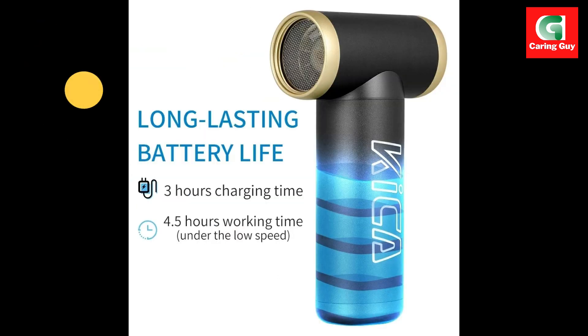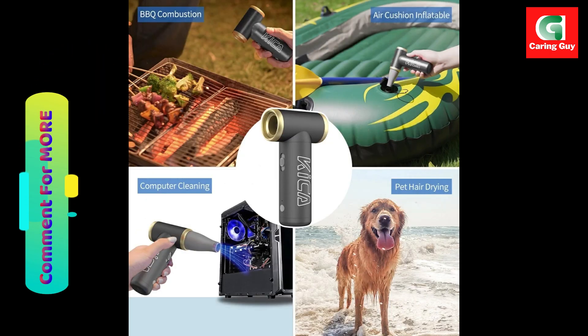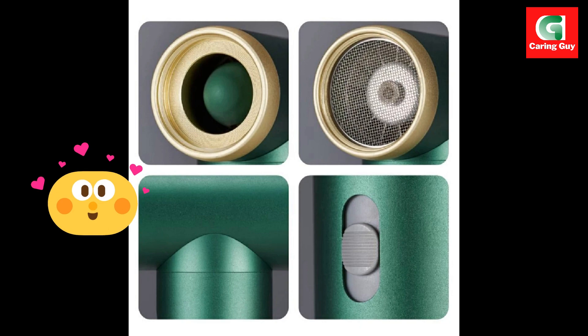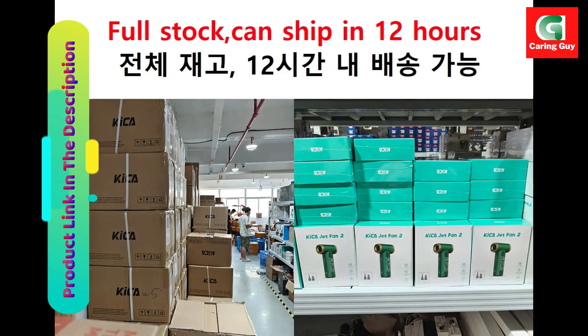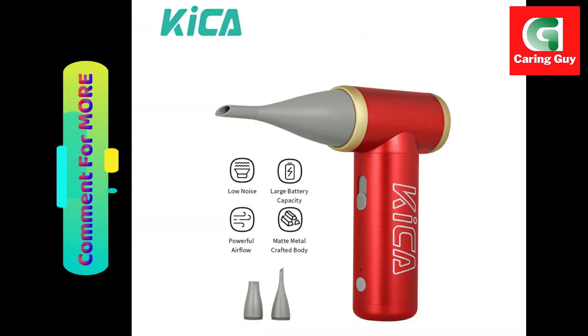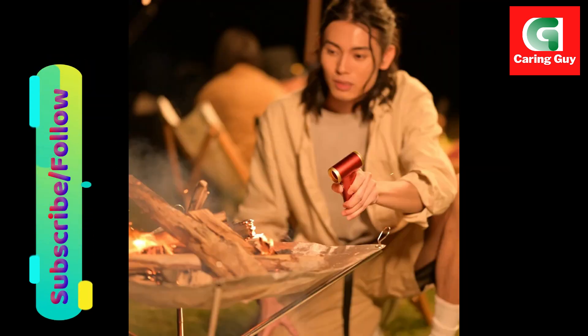The electric air blower features a detachable design, allowing it to be used as a cleaning tool to remove dust from car interiors, keyboards, and more. Wide compatibility: the Kika Jet Fan 2 air blower is compatible with most computers, laptops, keyboards, and electronic products, making it a versatile cleaning tool for various applications.